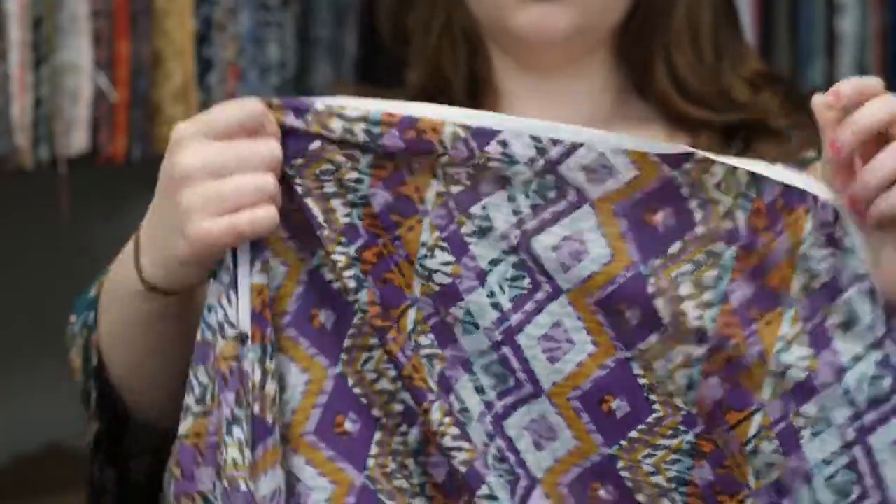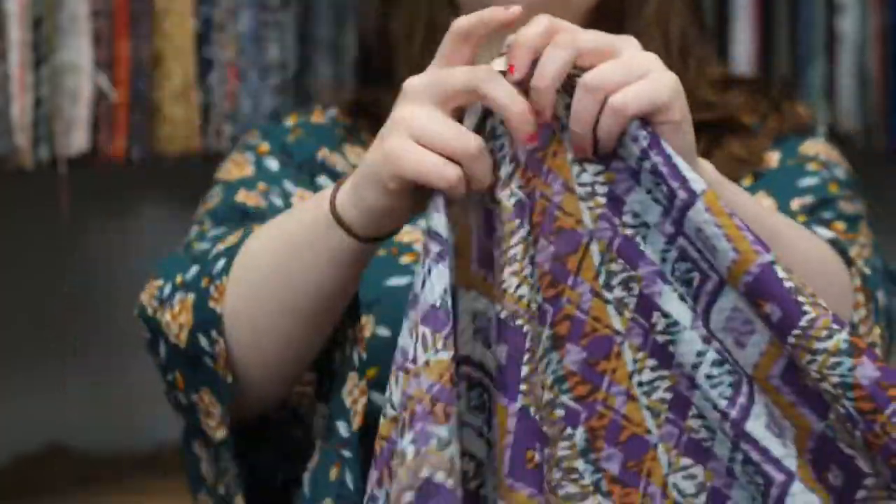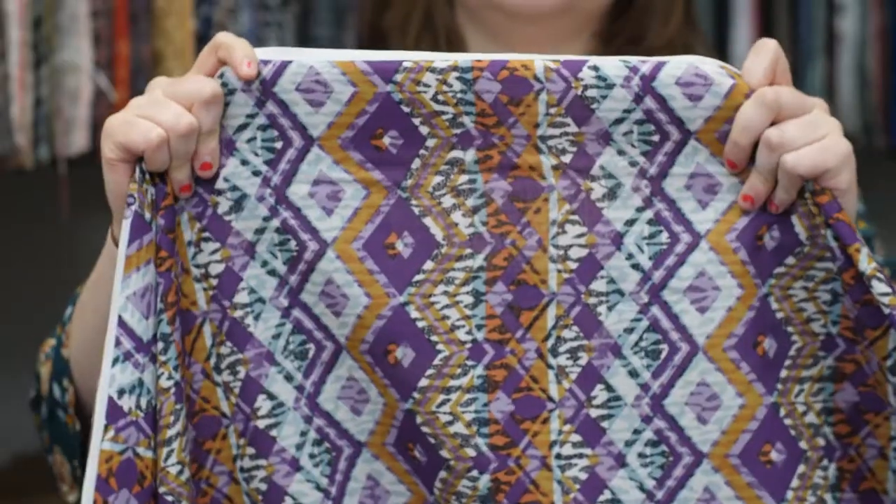This is product number 114118, Mood's Purple Mustard Tribal Printed Cottons Wall. This product is 52 inches in width with an extremely soft hand. It has no stretch and is slightly sheer.